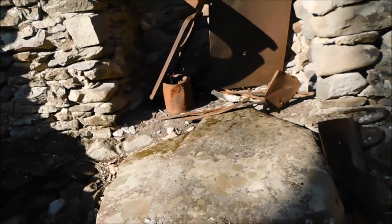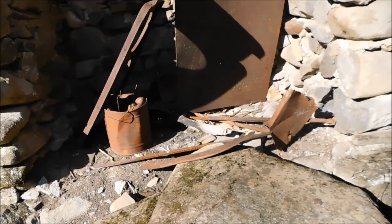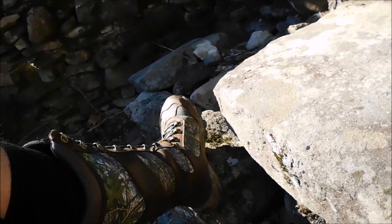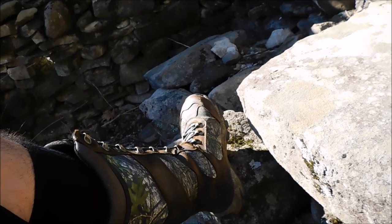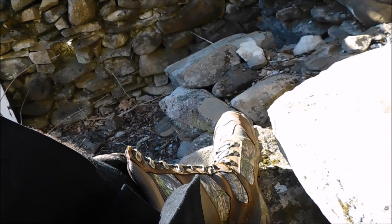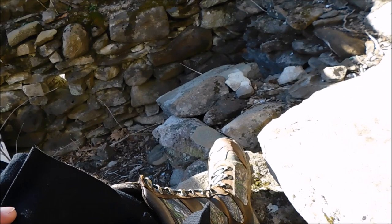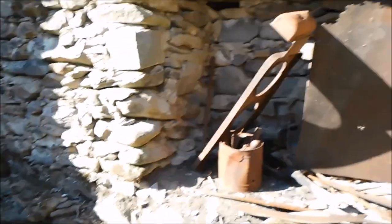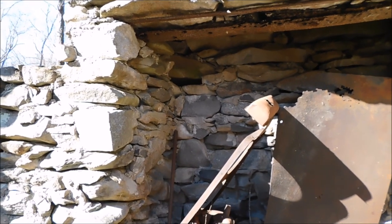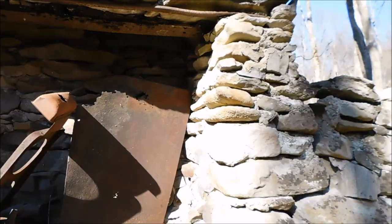I probably wouldn't recommend doing this in the summertime — this is probably very snaky. Even in the wintertime in February, I have all my trusted snake boots. This is what we hike in up here in the National Park year round. I highly recommend a good, sturdy, tall boot to be in the woods — not tennis shoes, flip-flops, or sandals. Not for this kind of thing.